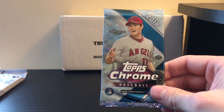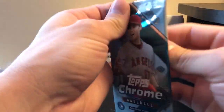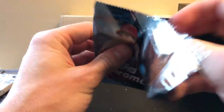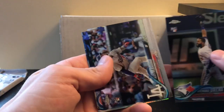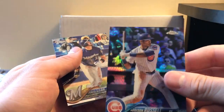So 2018 Topps Chrome. This also has a 1 in 12 chance. I believe that's a Prism — Russell Prism.